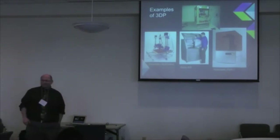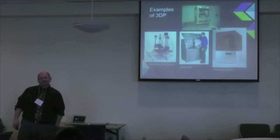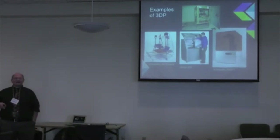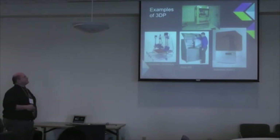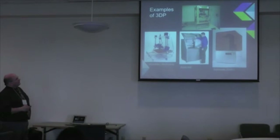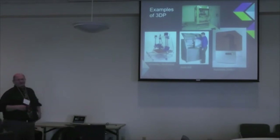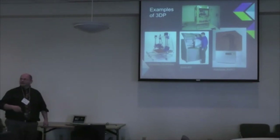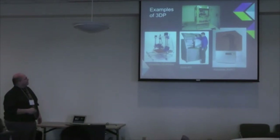Our first printer at the University of Richmond took about 30 hours to build because it came as a kit. I built and tested it over a Thanksgiving holiday. It printed only about four inches by four inches by four inches and cost about thirteen hundred dollars when we bought it.